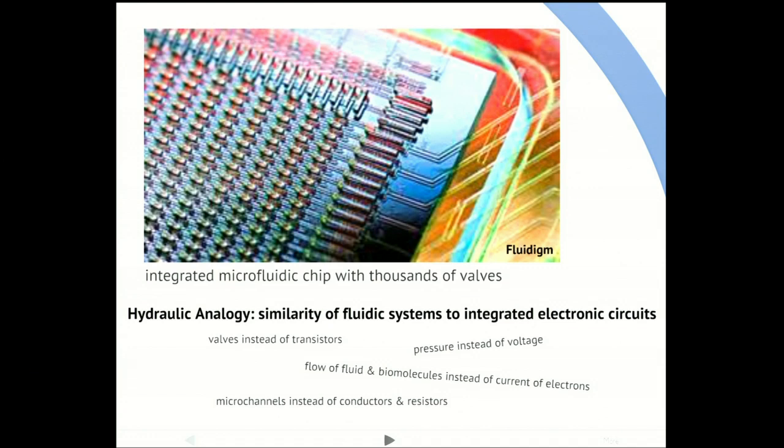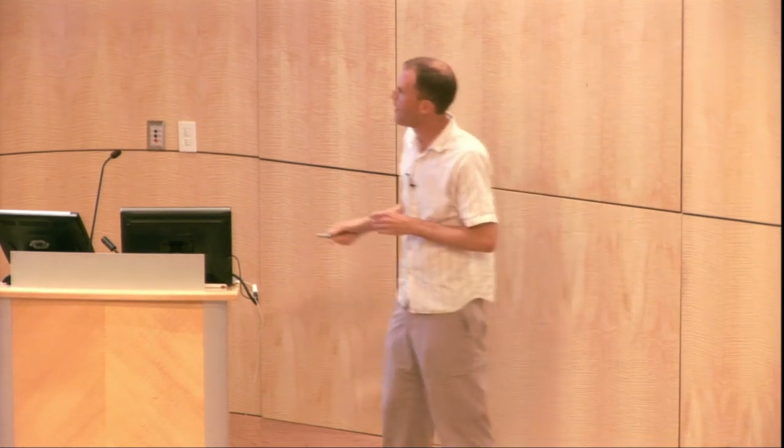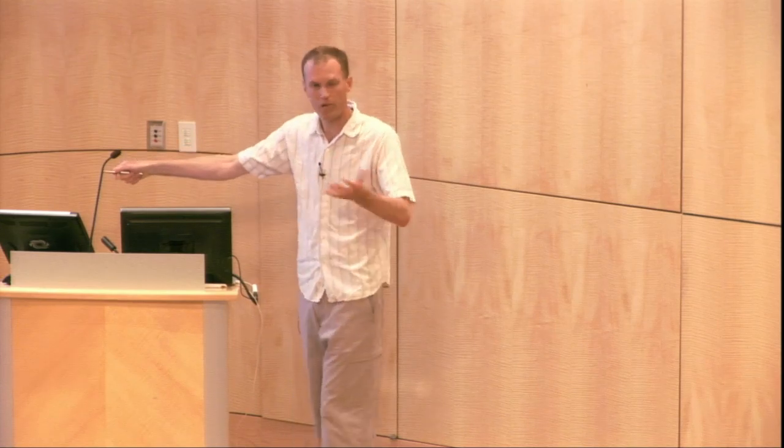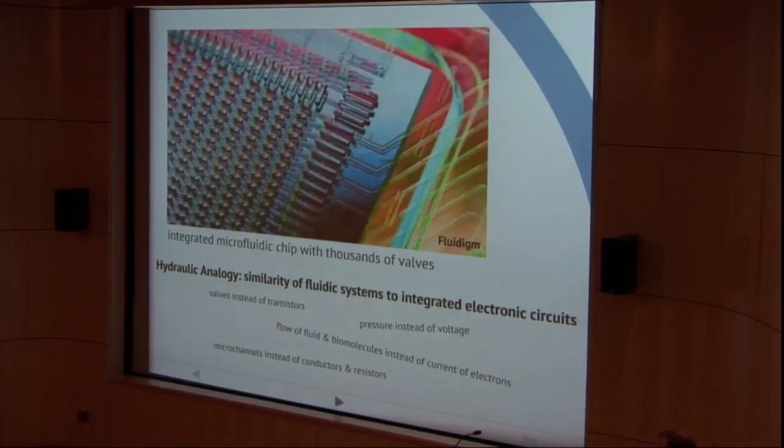This is an image of a commercial microfluidic device built with a bunch of channels, chambers, and valves, marketed to the life science research market. On a device like this, we now have valves that control the flow of fluid rather than transistors controlling the flow of electrons. We have hydrostatic pressure instead of voltage as the driving force, and little microchannels instead of conductors and resistors. Pretty tight analogy.